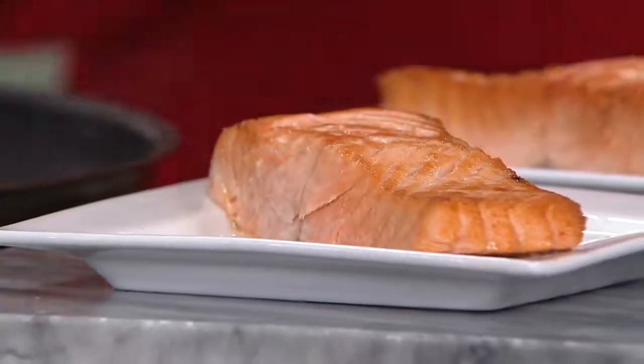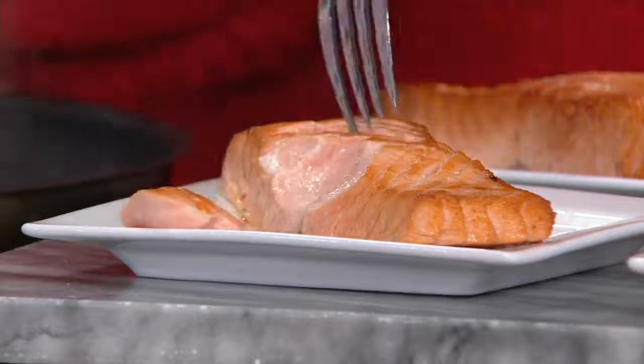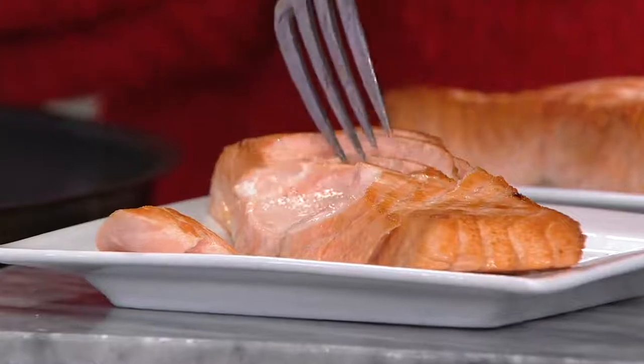Salmon — and it can only come from one source, and that is Faroe Island. This is our Egg Harbor Faroe Island Salmon Filets, one of our top-selling and most popular seafood items here at QVC.